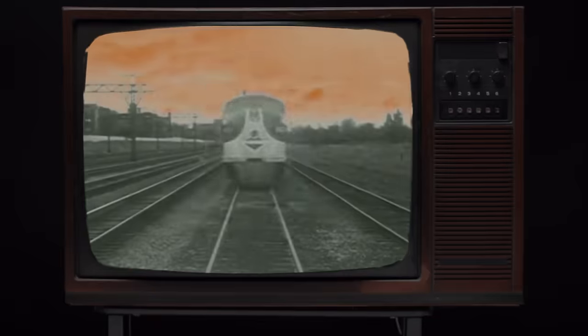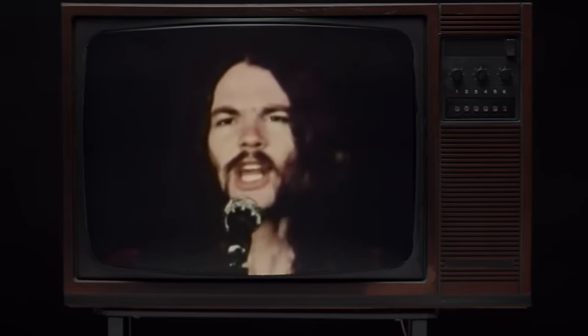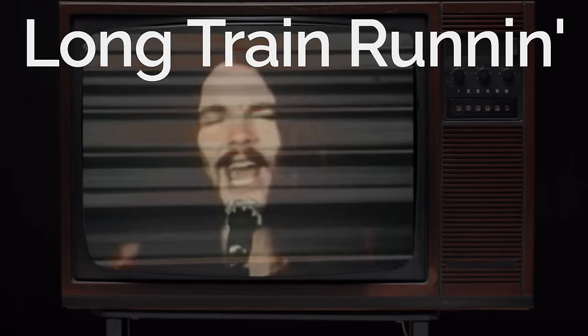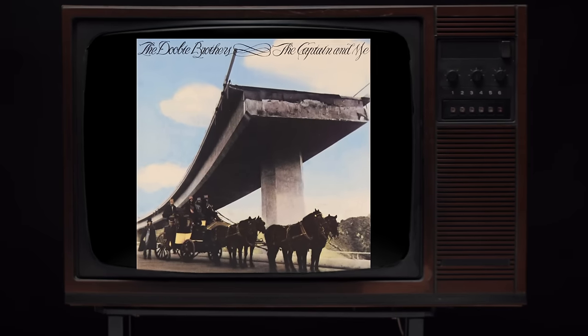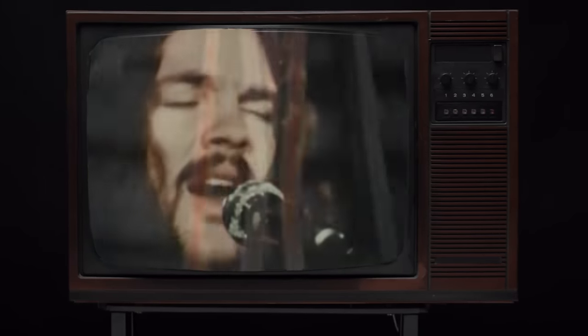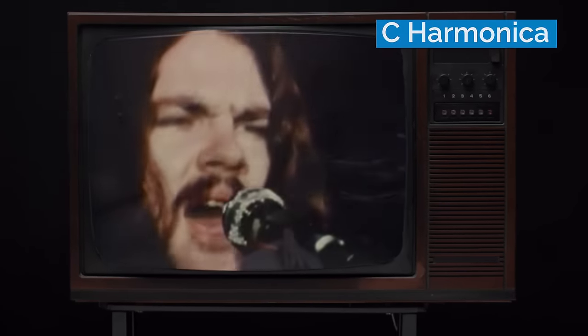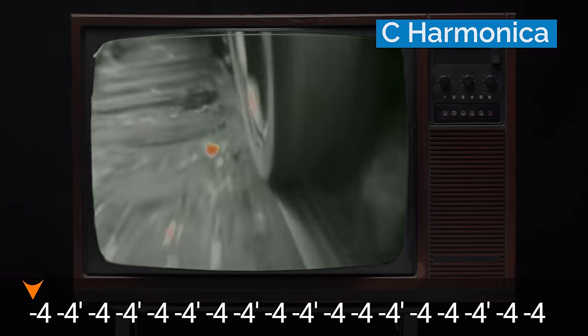And now for our number one rock song with harmonica: the year is 1973, the band is the Doobie Brothers, the album is The Captain and Me, and the song is Long Train Running. Try listening to this without bobbing your head. The harmonica playing from lead singer Tom Johnston is full of exciting rhythms. He's playing a C harmonica in second position. This is a great song for intermediate players.